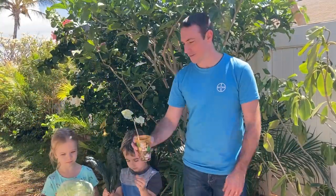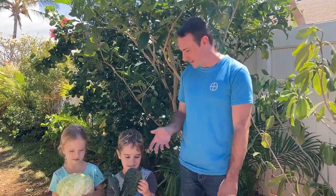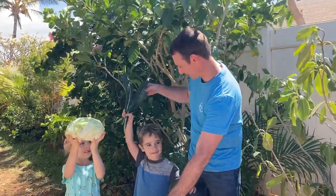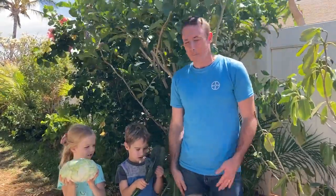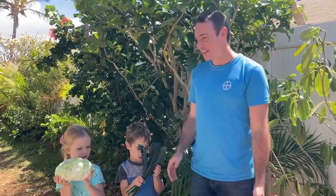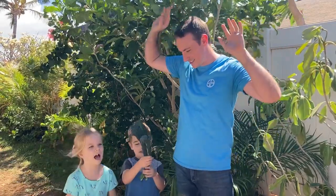So what grows next off of the stem? Leaves! Hey, can we eat leaves? Yes! What kind of leaves do you guys have there? Cabbage and kale. There's lots of different leaves we can eat. But did you know what leaves are actually for? The leaves reach up and they're trying to get something up in the sky — sunlight! They're trying to reach the sun — and look, this one's going really tall!